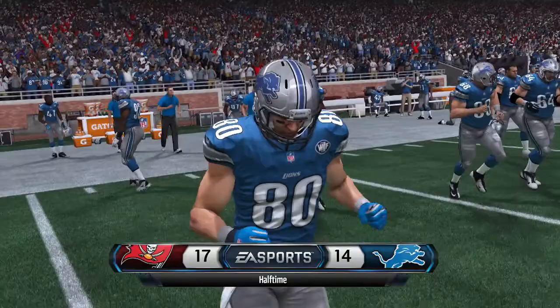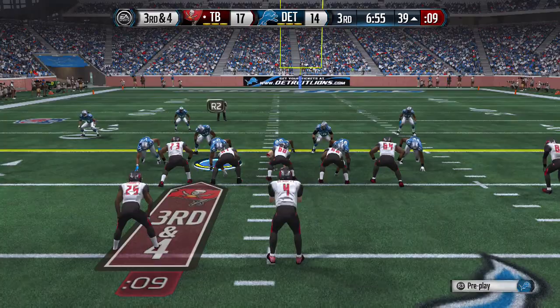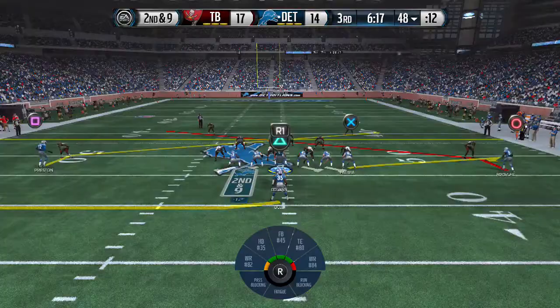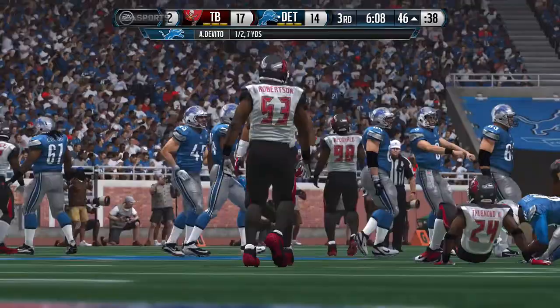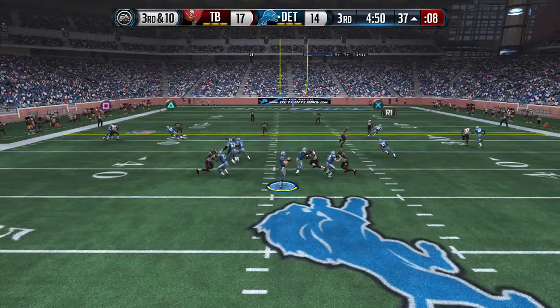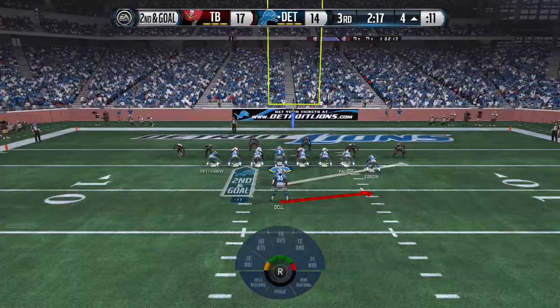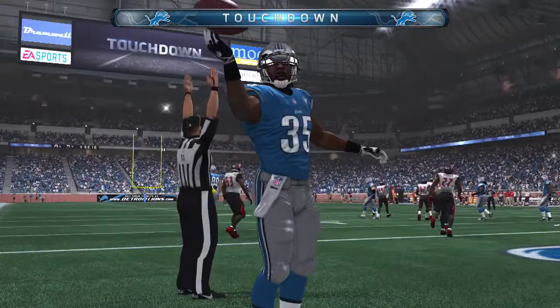In the second half, the Bucs have the ball third and four at the Lions' 39-yard line. Bennett looks to pass but goes down and fumbles. Taylor recovers for Detroit. The rookie quarterback Anthony DeVito is now in the game — he hits Michael Preston, a free agent signing. Third and ten, DeVitto moves around the pocket and finds Ryan Broyles over the middle for the first down. Second and goal from the four — pitch out to Joyke Bell, who gets into the end zone for the touchdown. The Lions retake the lead 21-17.